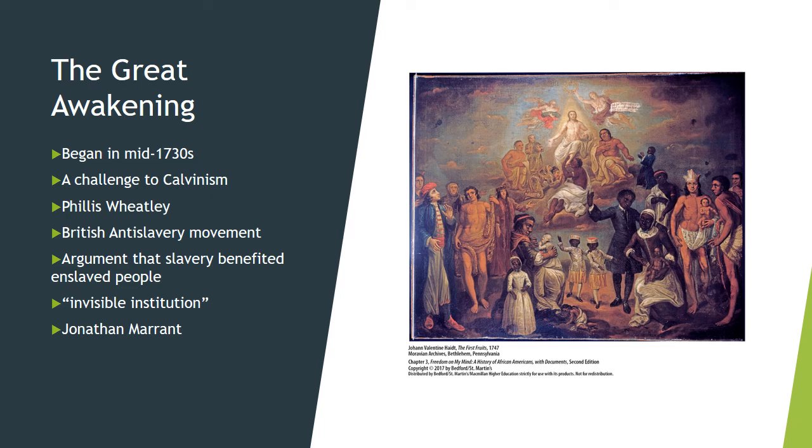Marant held prayer meetings anyway, and congregants were flogged until blood ran from their backs and sides to the floor to make them leave off praying.